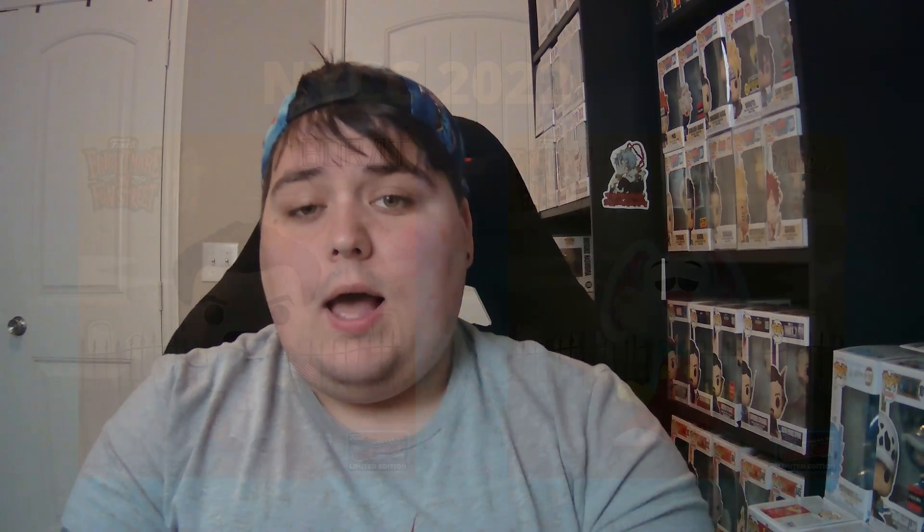Next up, we are getting some Pop Movies. We did receive a Borat pop, which looks amazing, and the fact that they labeled it as 'Borat with flag and suit' means we'll most likely be seeing more Borat pops in the future. Also in Pop Movies, we are getting Roger from Who Framed Roger Rabbit — really happy for a new mold for this finally, the old one is pretty outdated.